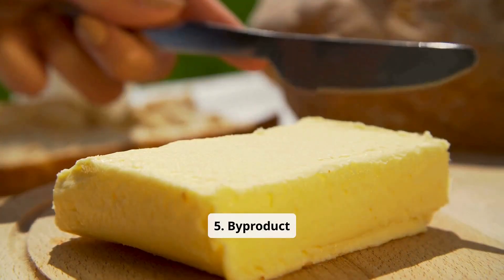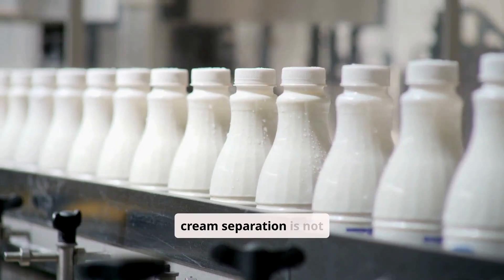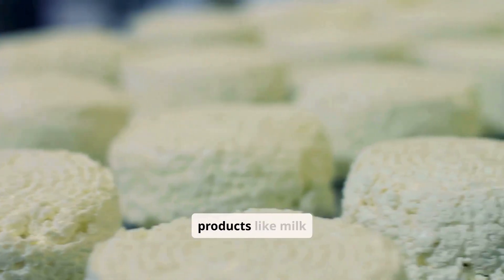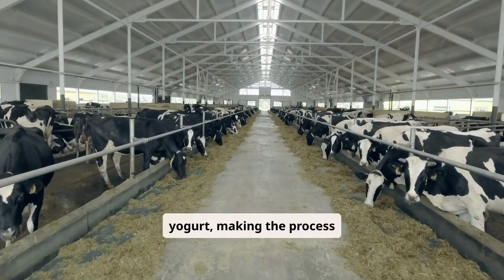Step 5: By-product utilization. The skim milk left after cream separation is not wasted. It is often processed into other dairy products like milk powder, cheese, or yogurt, making the process highly sustainable.